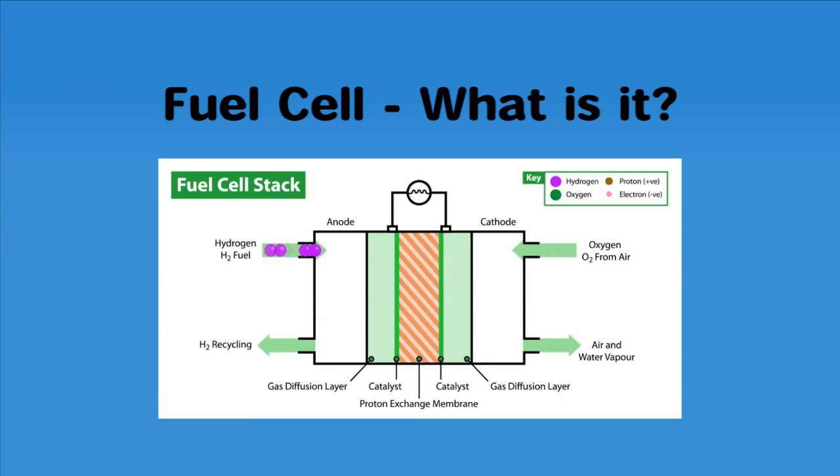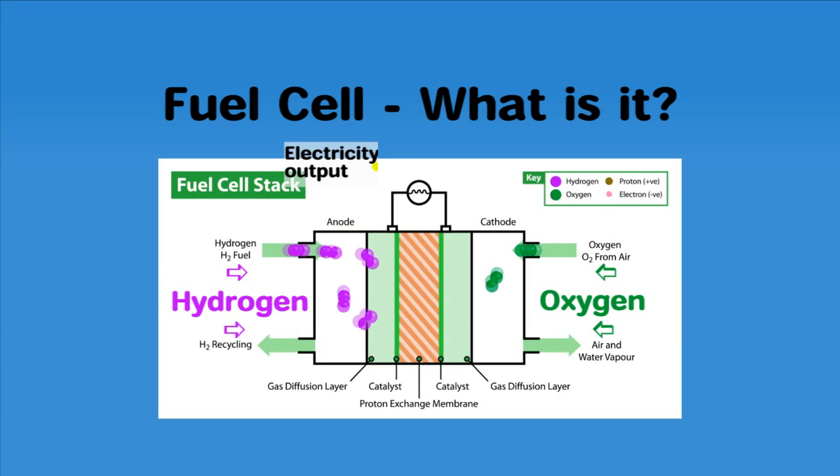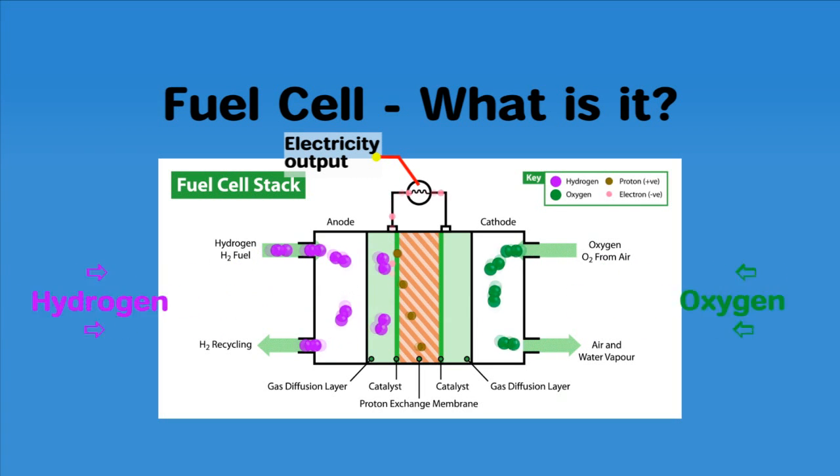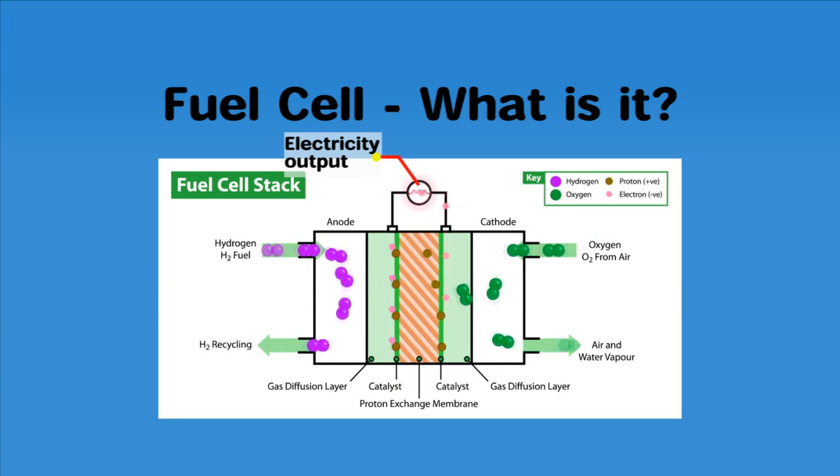Hydrogen stored in compressed form can combine with oxygen from air in a fuel cell and generate electricity. This is the basic working principle of a fuel cell. In this case, the generated electricity will be used to run the bus.